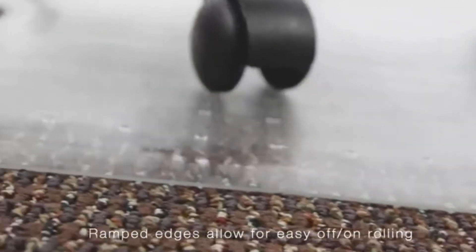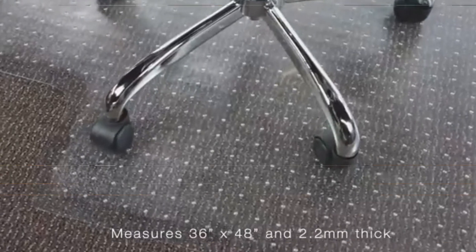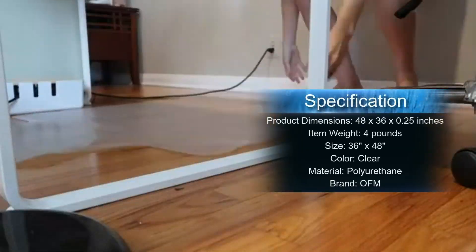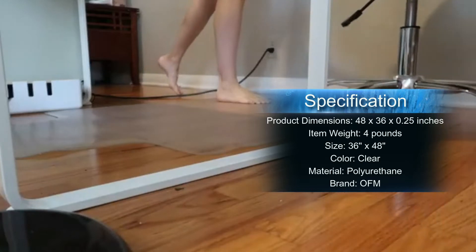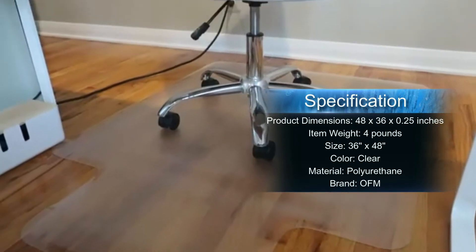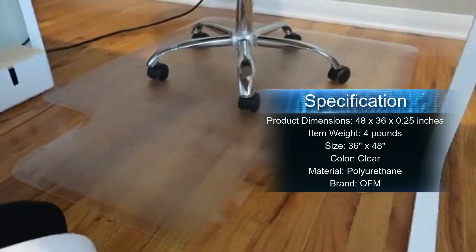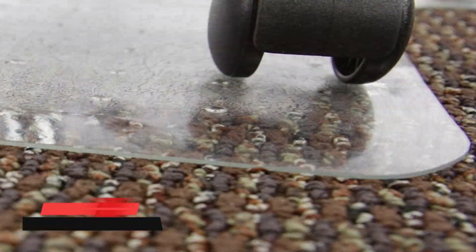Molded cleats and studs hold the chair mat securely in place. The thick and sturdy plastic won't crack, chip, break, or shatter under normal usage. Anchor bars hold the mat firmly in place even on thick carpeting. Not intended for use on hard floors. Backed by the OFM Essentials 5-year limited warranty and ships fully assembled.